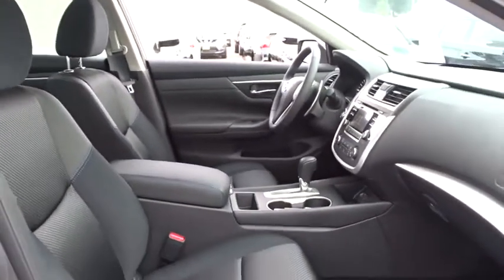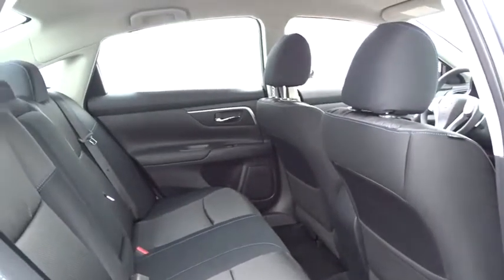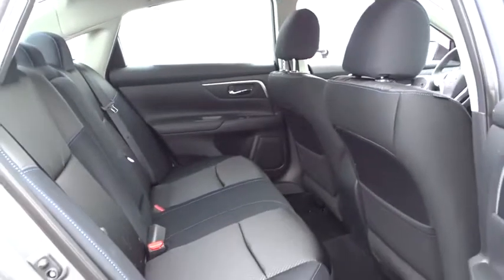Adjustable steering wheel, keyless start, aluminum wheels, cruise control, four wheel disc brakes, AM FM stereo radio, front wheel drive, rear defrost, power windows, MP3 player. Searching for a dependable vehicle that looks great too?